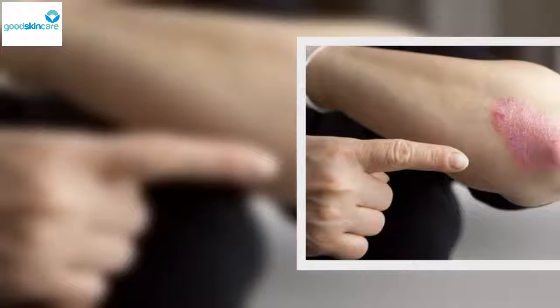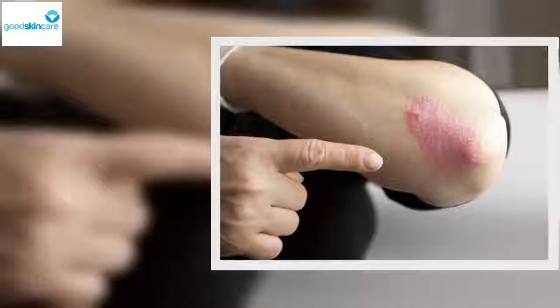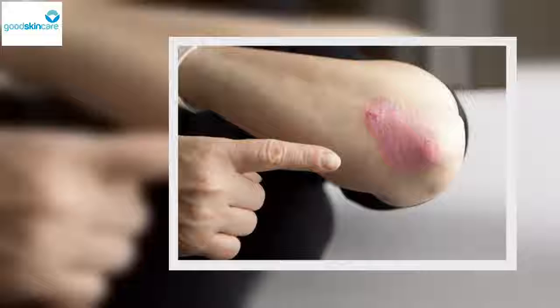Plaque psoriasis: This is the most common form of psoriasis, characterized by excessive plaque on the skin. It usually appears on the knees, elbows, face, ears, and back. It starts as a regular rash but doesn't go away when you use over-the-counter creams.